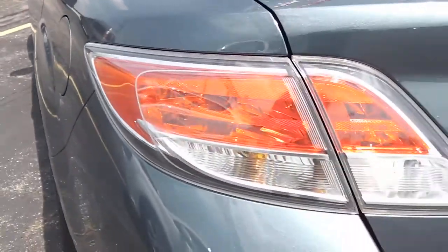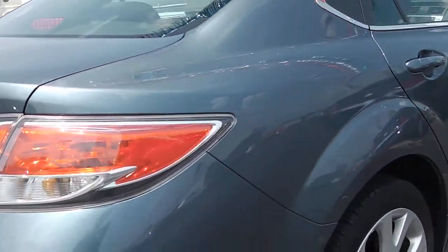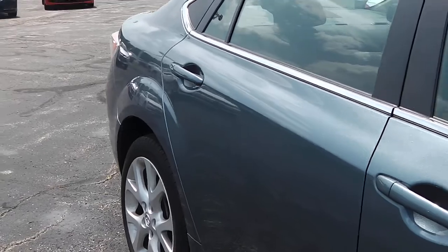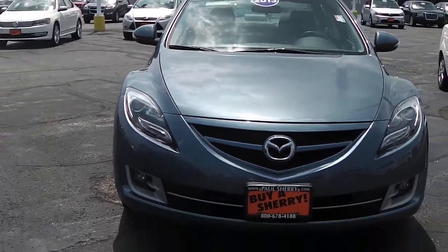On the back showing that it's the Mazda 6 with dual exhaust out the back as well. Once again it's a 2013 Mazda 6i Touring Plus. You do have a sunroof.